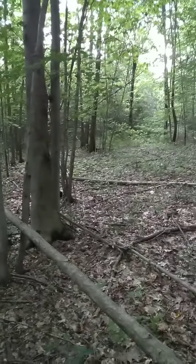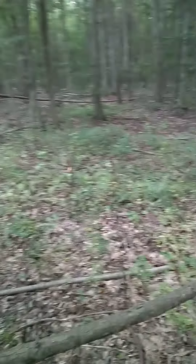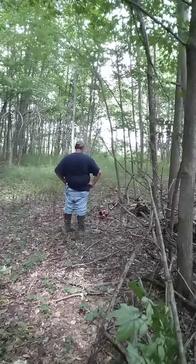This is what it looks like now — it's just an old logging road. It's probably 10, 11, 12 yards wide and technically about 50 to 60 yards long, but we're going to work about 40 to 50 yards or so.